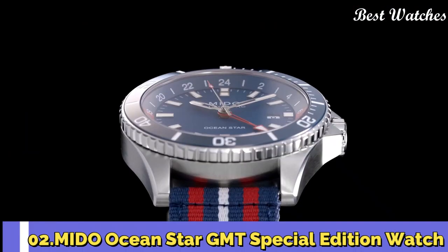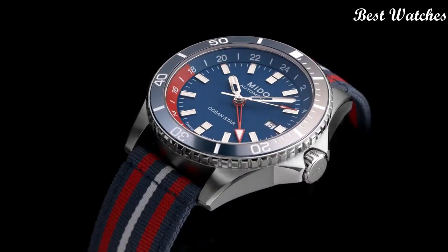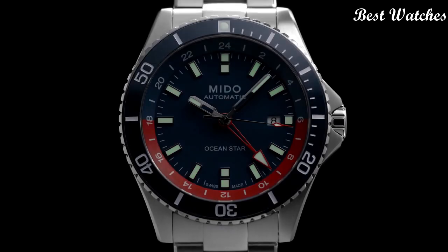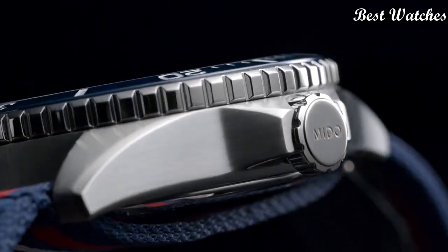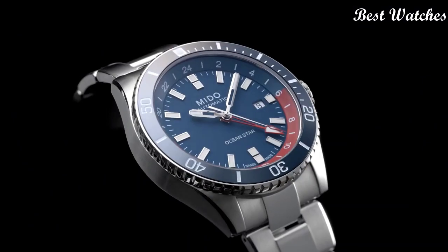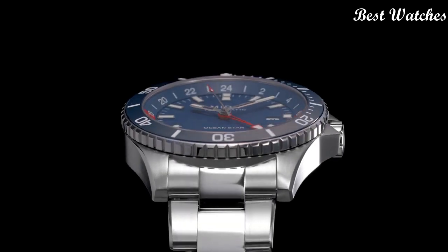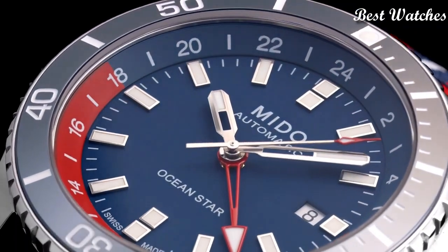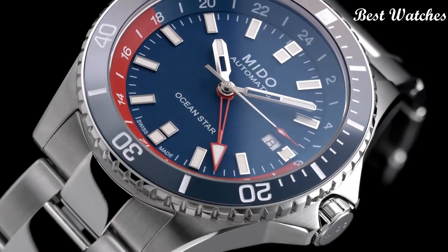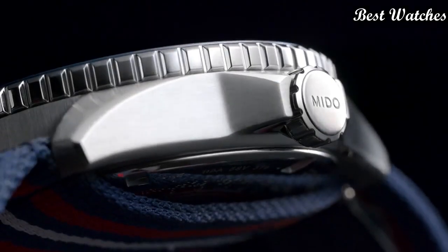Number 2: Mido OceanStar GMT Special Edition Watch. Mido enriches its OceanStar collection with a version equipped with a very practical GMT function. It clearly displays the time in two different time zones — home time and local time. On the back of the watch, equipped with Caliber 80 which offers a power reserve of up to 80 hours, Mido has engraved the time zone indications.